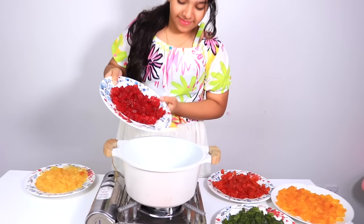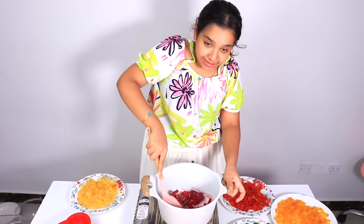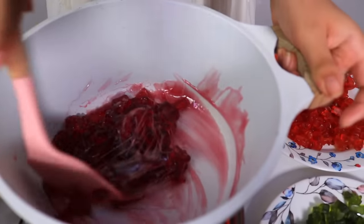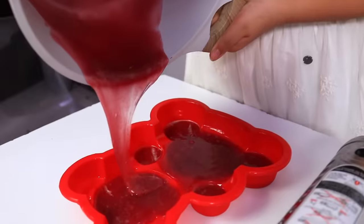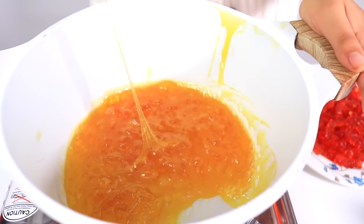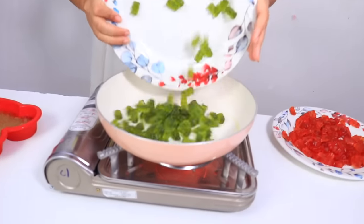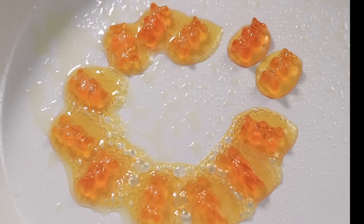We will melt them now! First we will melt the red ones — go ahead, Shafa! Stir it! It's melting! We need to be careful not to burn it — be careful, Shafa! Check this out, look how elastic it is! I will pour it into the mold! We finish the first layer! Do the next one! I'll pour the yellow gummy bears! It looks like slime!